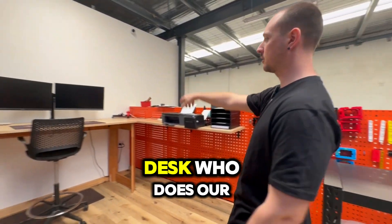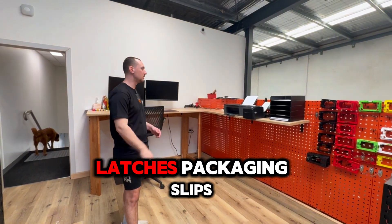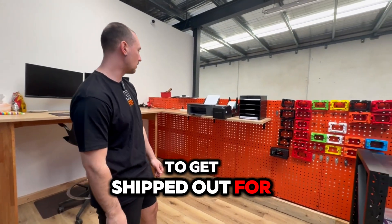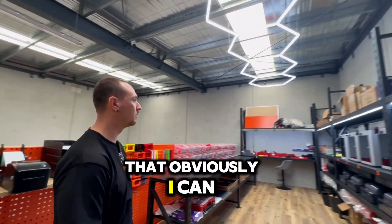And this is Timmy's desk — he does our 3D printing, he's our guru. He does everything from custom labels, latches, and packaging slips, getting them all ready to ship out for you guys. We've also got our custom lighting up the top, which I can do because I'm a sparky.